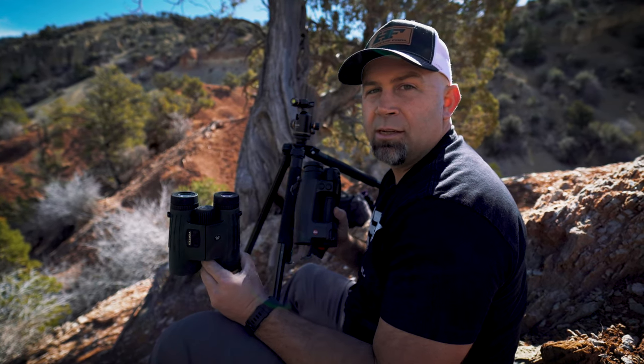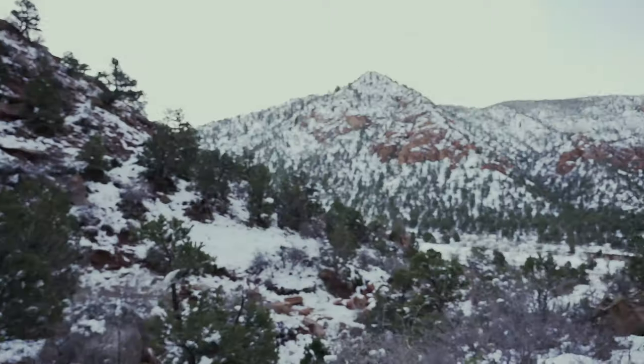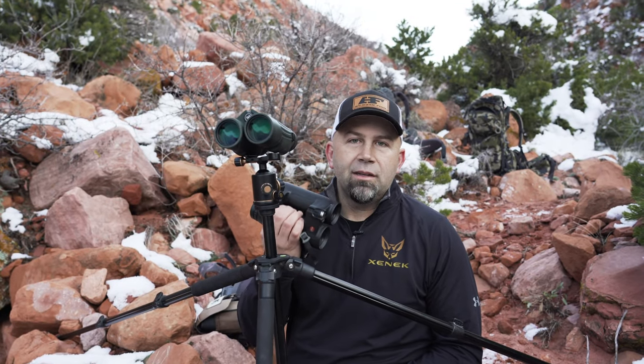Any good binocular review requires a low light test. We're out here in really tough conditions — it's barely getting light and we're glassing back up inside some caves, with really dark-to-light contrast that makes it hard to pick up detail. We're going to compare the two binoculars side by side in low light and make our final recommendations. I don't think there's anything in that cave I can't see equally with both glasses — let me find an even deeper cave to look in.